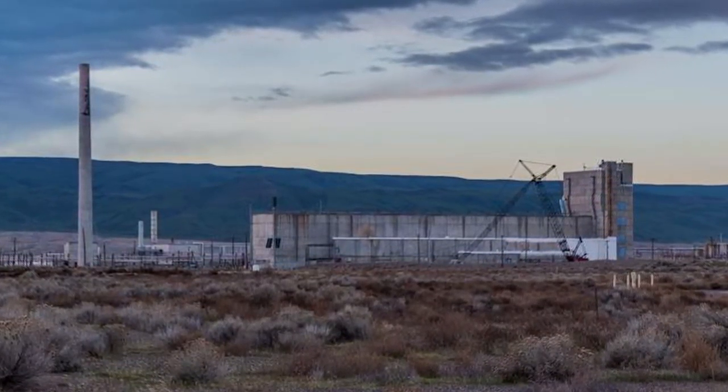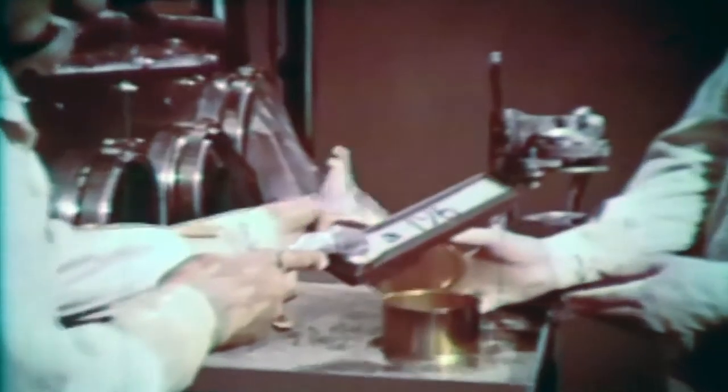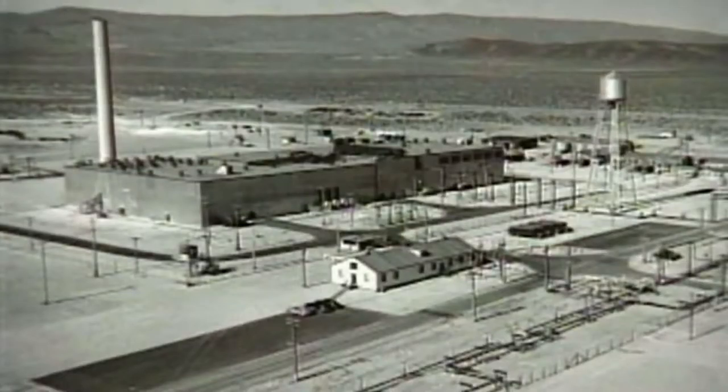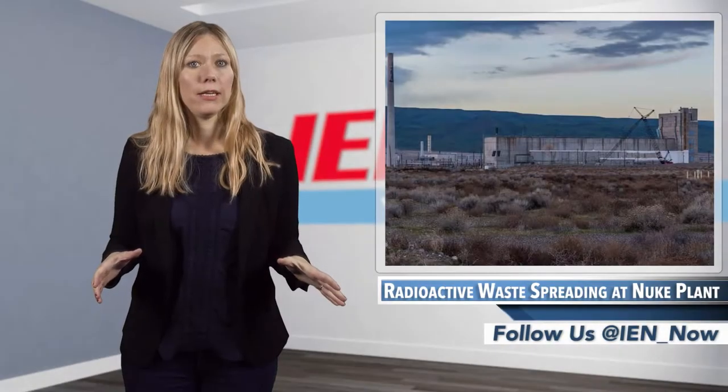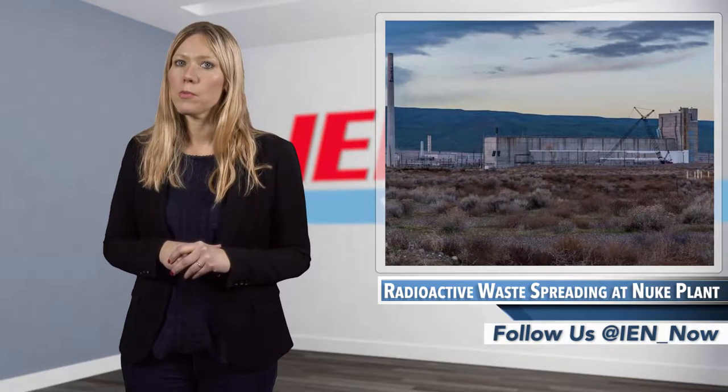Redox was used from 1952 to 1967 to process about 24,000 tons of irradiated uranium fuel rods to remove plutonium for the nation's nuclear weapons program, and also to recover uranium to reuse in new fuel rods. It is highly contaminated after processing eight times more fuel per day than earlier processing plants.